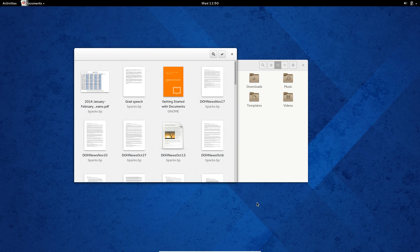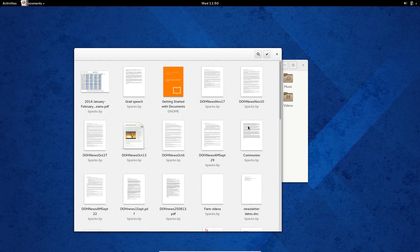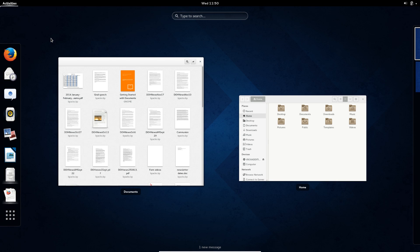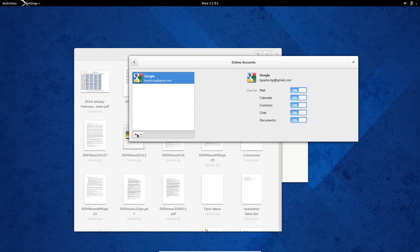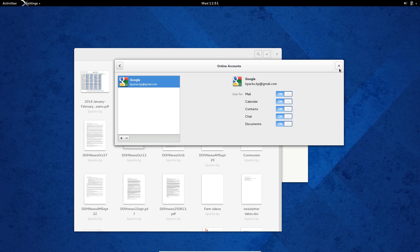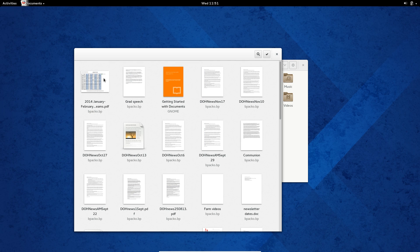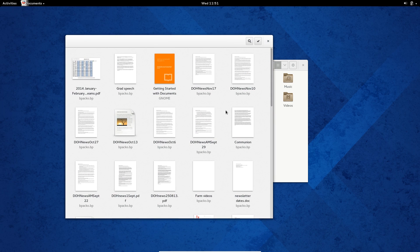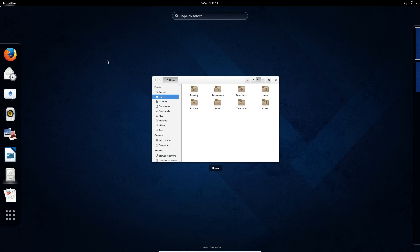Another thing worth mentioning is the different GNOME apps and their online integration. Gradually, Linux desktops are becoming more and more integrated with online services, which is a really good thing because most of us live our lives on the internet. Going into online accounts, you can see I've got my Google account set up, and I can also add things like OwnCloud, Facebook, Flickr, Windows Live, and Microsoft Exchange. You can then switch on and off what you want to use these accounts for — for example, the chat client will automatically import contacts from your Google account, and documents from Google Drive as well.